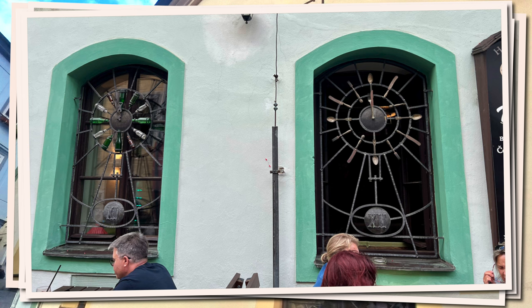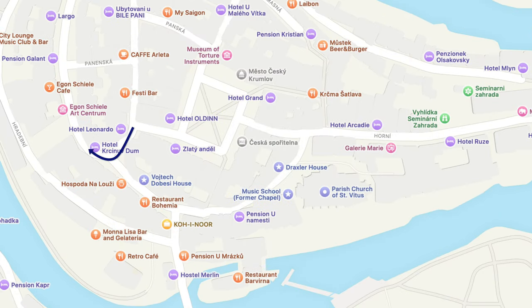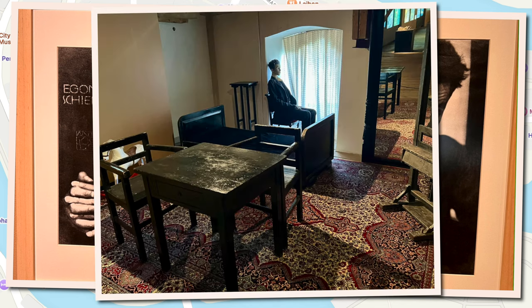Speaking of modern art, Český Krumlov is the home of Egon Schiele. His mother was born here and he moved here in 1910. He was part of the Art Nouveau movement in Vienna, and his stay here didn't last all that long because the very conservative citizens were concerned about him painting nudes of adolescent girls.